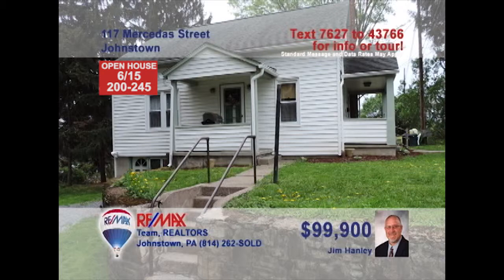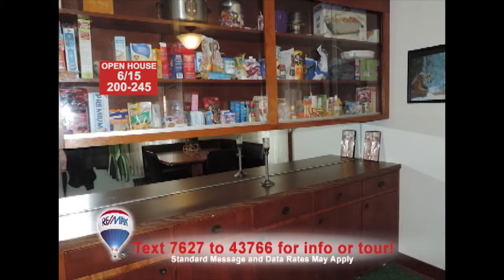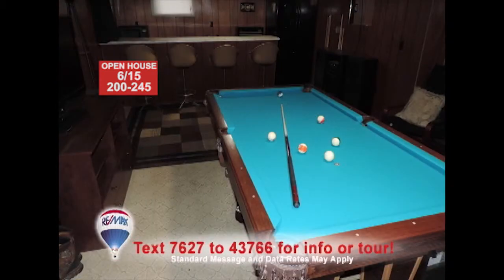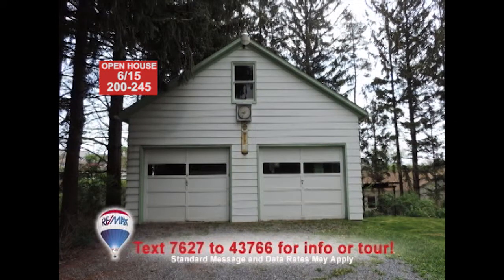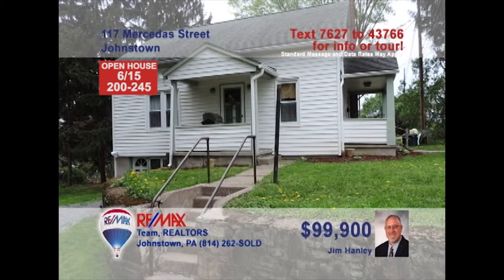Here's a three-bedroom family home in the Richland School District presented by Jim Hanley. You'll find a fresh coat of paint and pretty birch cabinets in the eat-in kitchen. The dining room features a built-in buffet and cabinet. The lower-level family room with bar is perfect for getting together with friends. Use your spare time to tackle projects in the garage with loft workshop or simply stroll around the half-acre lot. Schedule a tour with Jim right away.